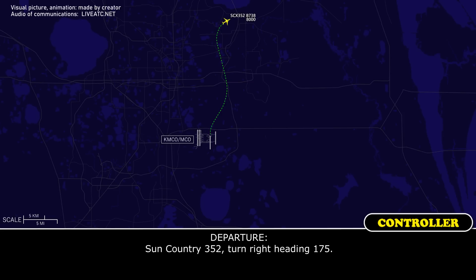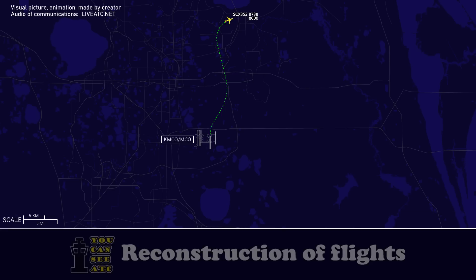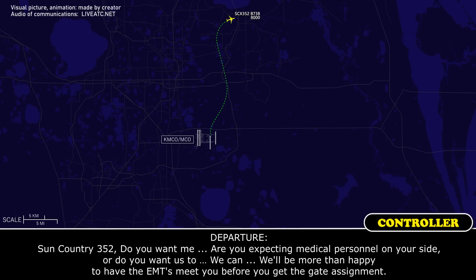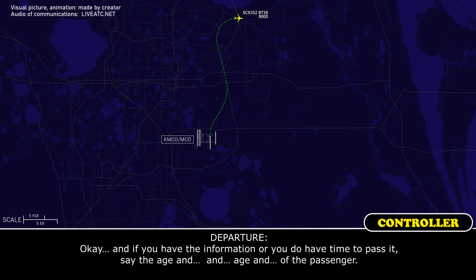Sun Country 352, turn right heading 175. Right turn 175, Sun Country 352. Sun Country 352 — yeah, if you guys could do that, being that we're still in the terminal area. We'll just get on the ground as soon as we can.